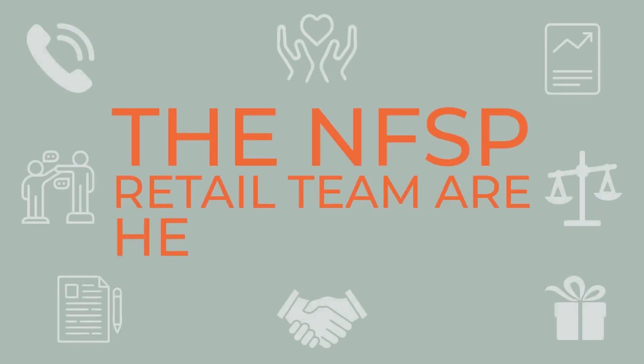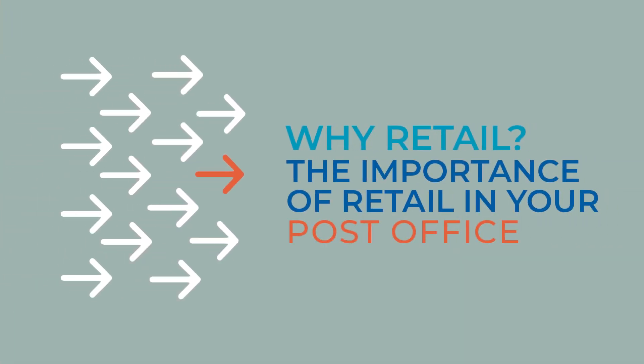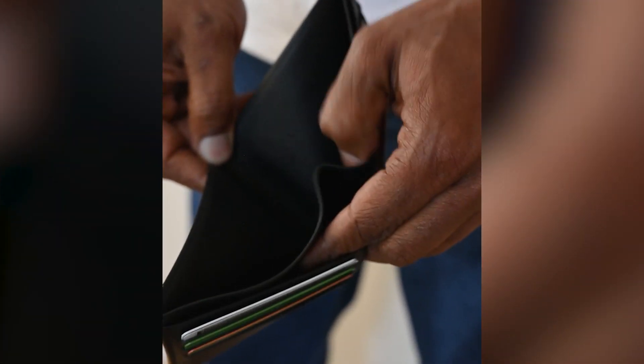So there are many ways in which we can help subpostmasters with the retail side of the business — it's just knowing that the NFSP retail team are here for you. We all know that just running a post office alone isn't making ends meet for some subpostmasters. Retail is key — it's more and more important than ever. Post office remuneration is not what it used to be, customer footfall has fallen, and we're in the middle of a cost-of-living crisis. A lot of subpostmasters may never have been retailers, and that's why I'm here to help.